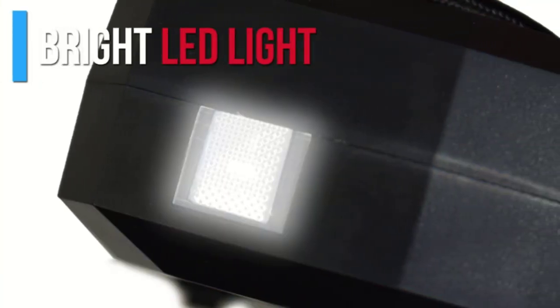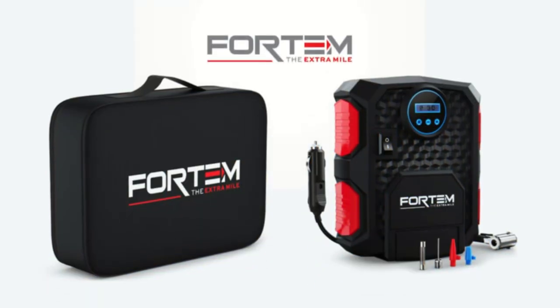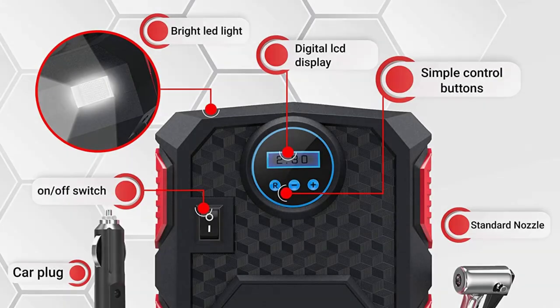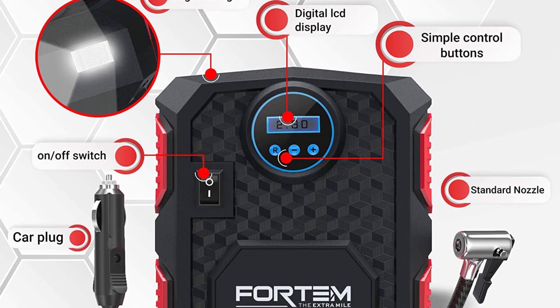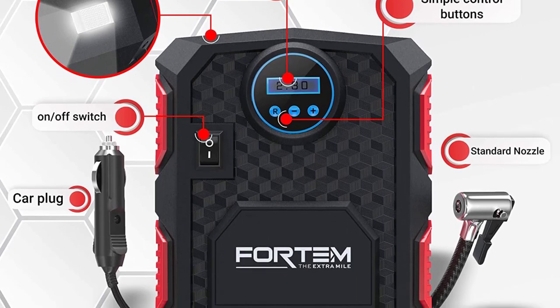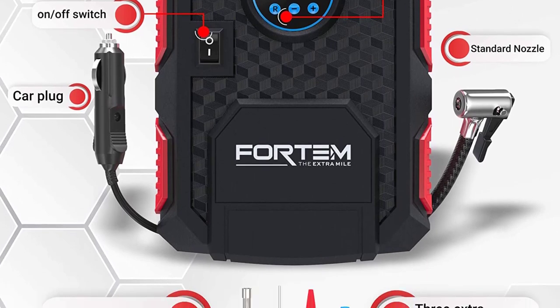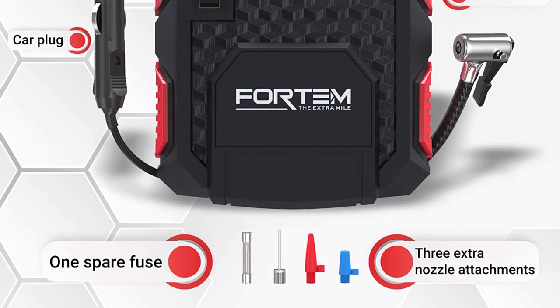Despite its affordable price tag, it provides a maximum air pressure of 150 PSI with a power draw of just 120 watts. You also get a screen and an LED light in this tire inflator. You also get other free accessories including nozzle accessories, an extra fuse, and a carry bag.